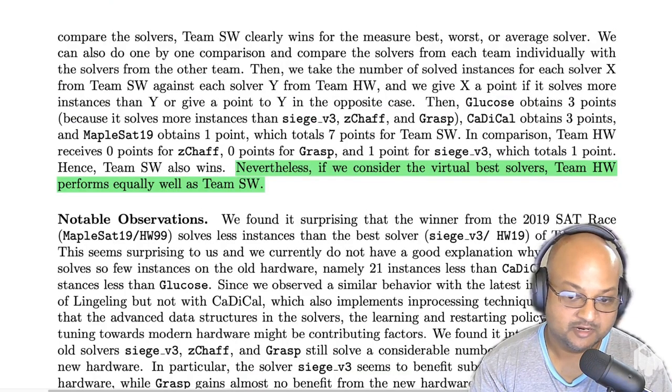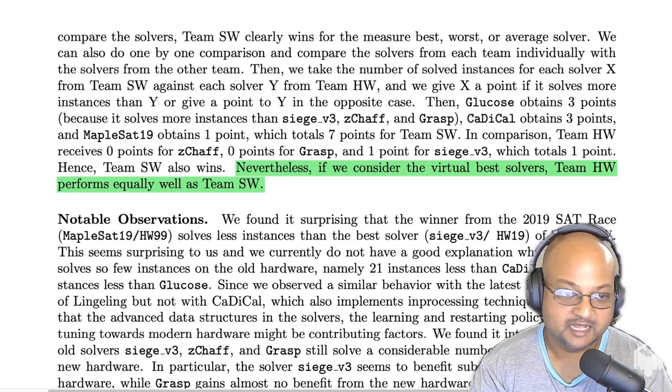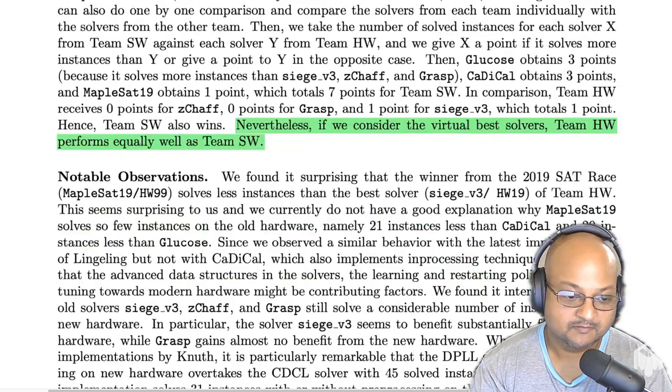What's the takeaway? There are minor differences in performance between team hardware and team software, but looking at the virtual best they are neck and neck — a tie. This means that over a long period of time, yes, Moore's law buys you a lot of performance, but algorithmic improvements play an equally large role in improved performance on these kinds of hard problems. It's not always just better, faster hardware — algorithmic improvements are equally important.